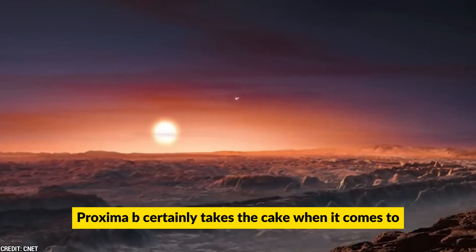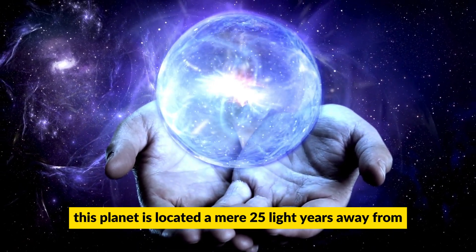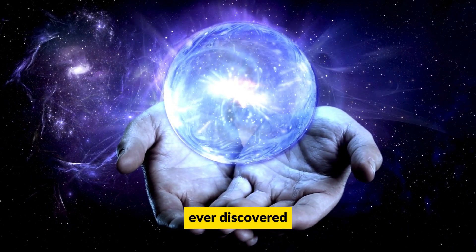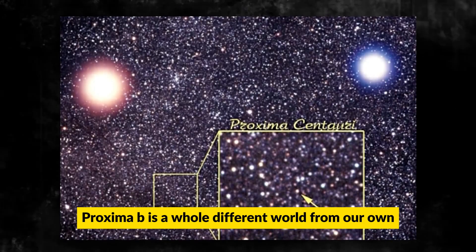Proxima B certainly takes the cake when it comes to exciting astronomical discoveries. This planet is located a mere 25 light years away from Earth, making it one of the closest exoplanets ever discovered. But don't let the distance fool you — Proxima B is a whole different world from our own.